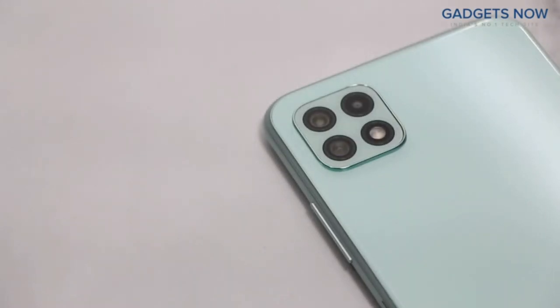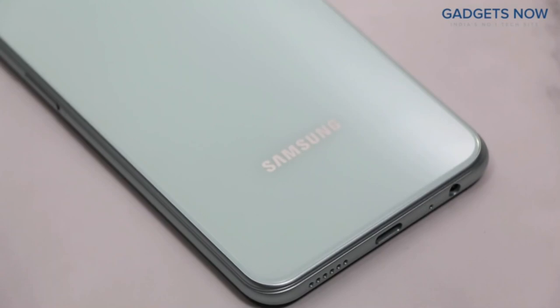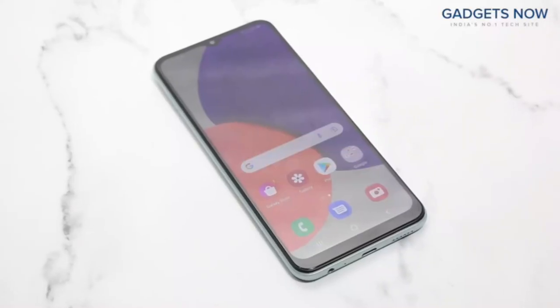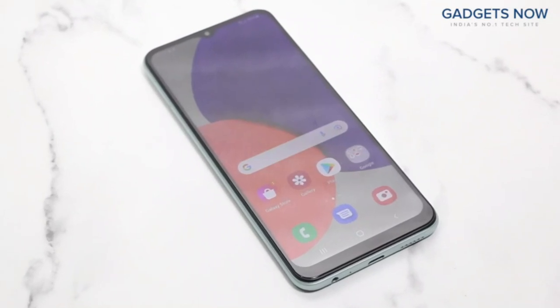The Samsung Galaxy A22 5G comes with a triple camera setup. On the bottom, you'll see the Samsung branding. That's all as far as the design is concerned. Now let's get into the detail about the internals.